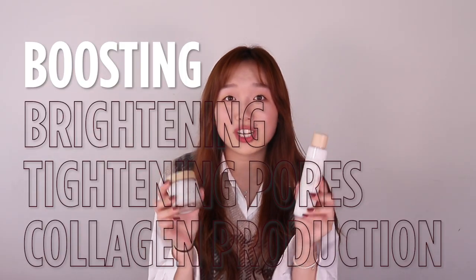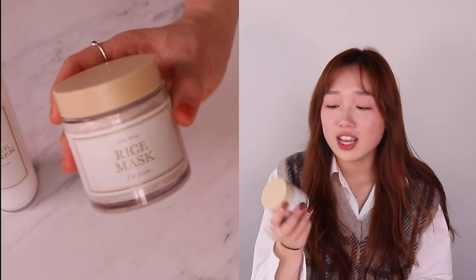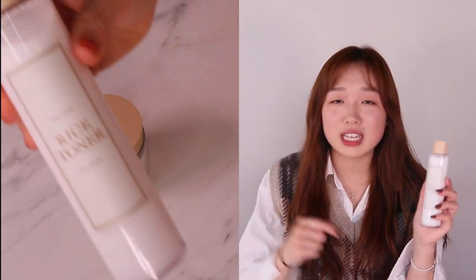I'm From recommends using these together to really boost that brightening, tightening pore, and collagen production effect. It's really good to use the rice mask to clear out the pores, and then use the rice toner to fill your skin with moisture. I really recommend this line to beauties who really want that brightening — if you have slightly dull or slightly aged skin, or if you just want a brighter complexion. I feel like these would be really, really good at helping you achieve that.